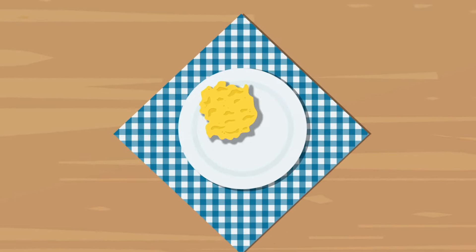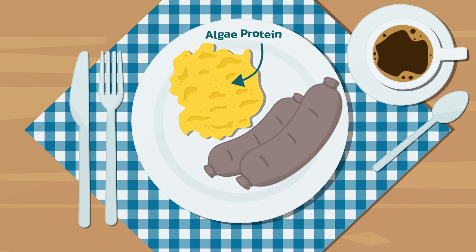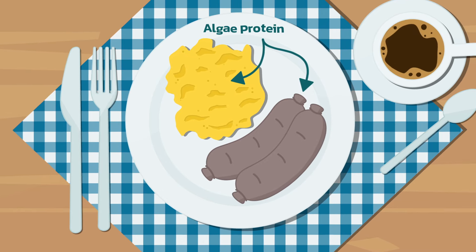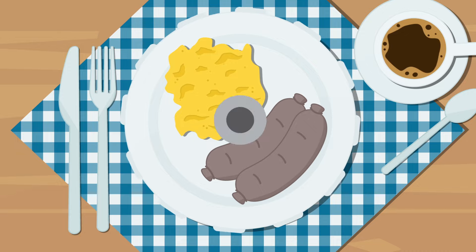Imagine a world where your morning scrambled eggs are made of algae proteins. And if you want a sausage on the side, there's an eco-friendly algae-based alternative. But it's not just about what's on your plate.